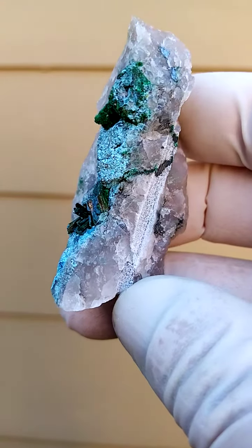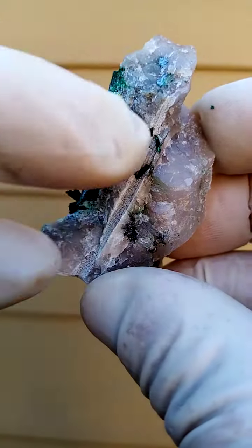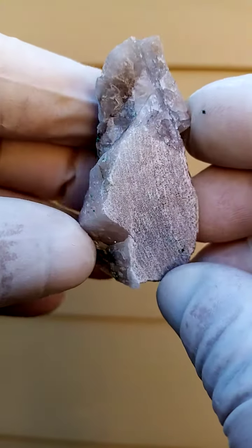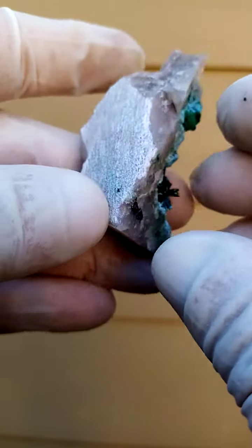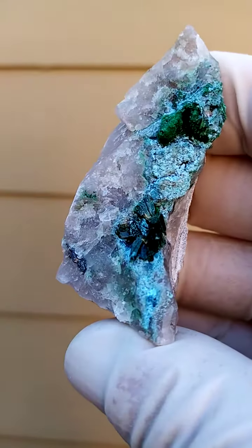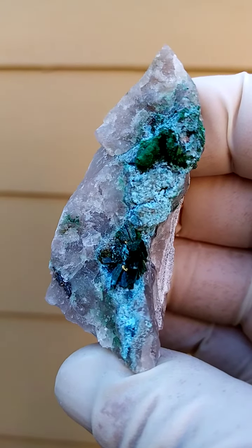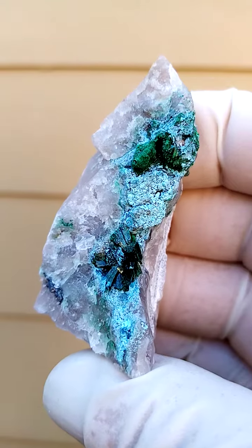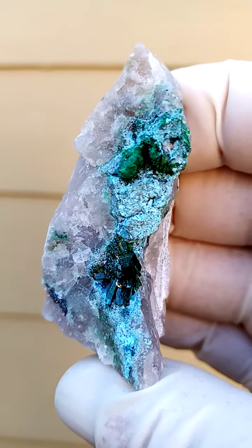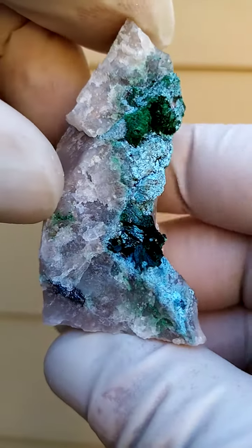From the Kaokoveld Plateau in Namibia. Here we have a specimen that has been sawed — there's actually a saw mark there on the base as well. What we have here is solid quartz, very typical to this locality. Sitting on this quartz we have tiny sprays of chalcocite needles, and in this case we have the green you see here — that would be some malachite.